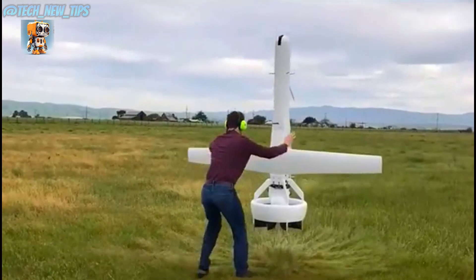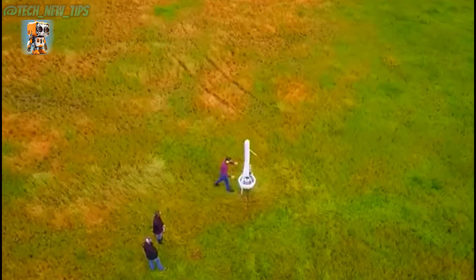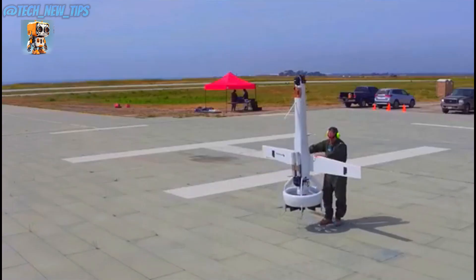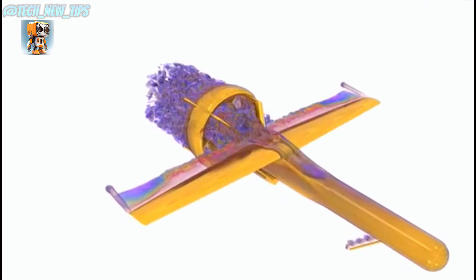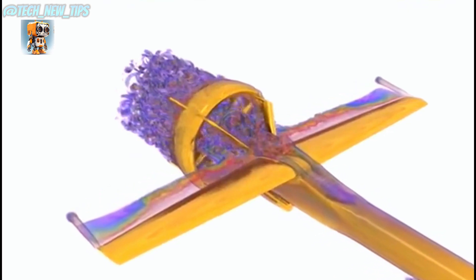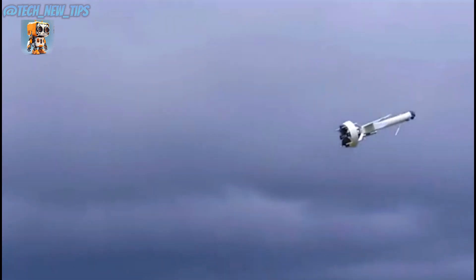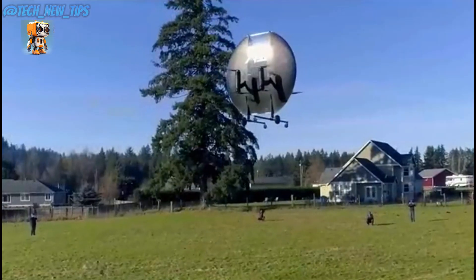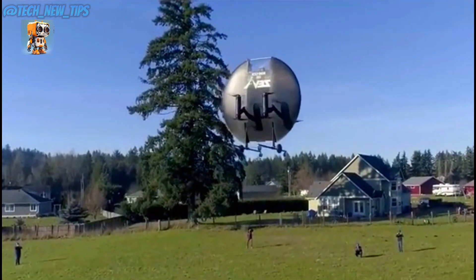What's that flying in the sky? At first glance, it may look like a giant airborne cross, but it's actually a futuristic drone invented by Martin UAV, a U.S.-based company. This innovative flying machine isn't just unique in appearance — it's also incredibly versatile. Capable of vertical takeoff, hovering, and switching seamlessly to horizontal flight, it's like nothing we've seen before.